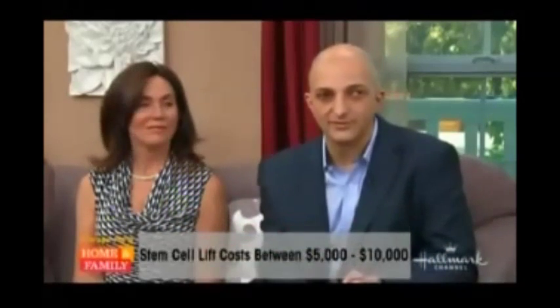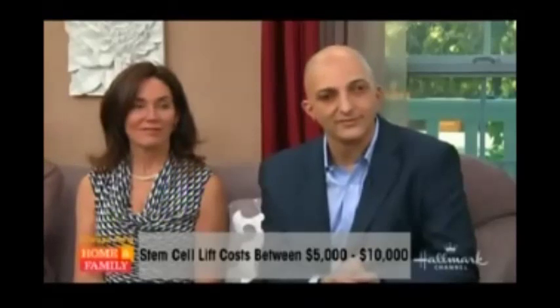What are the cost factors compared to a traditional facelift? A full traditional facelift covering the forehead, eyes, cheeks, and jawline requires multiple procedures and you're looking at around fifty thousand dollars for all of that. Here, within ten thousand dollars you can do the whole face.